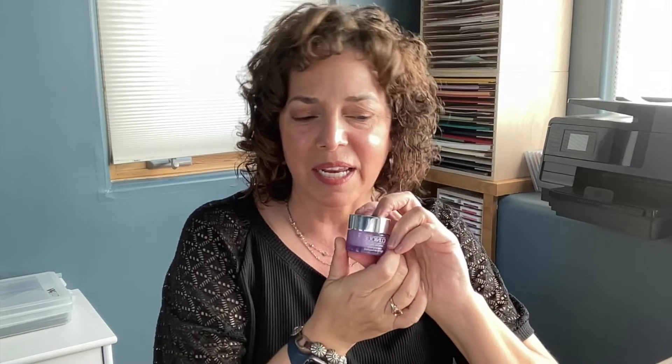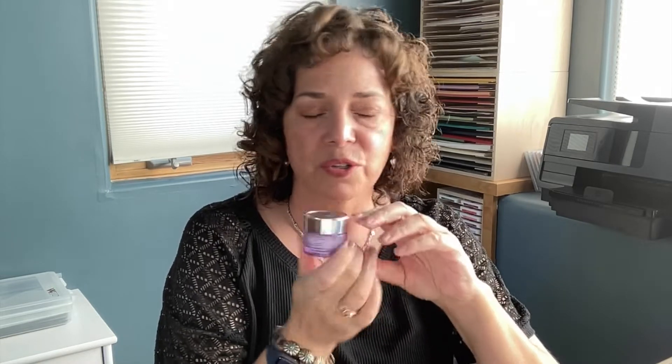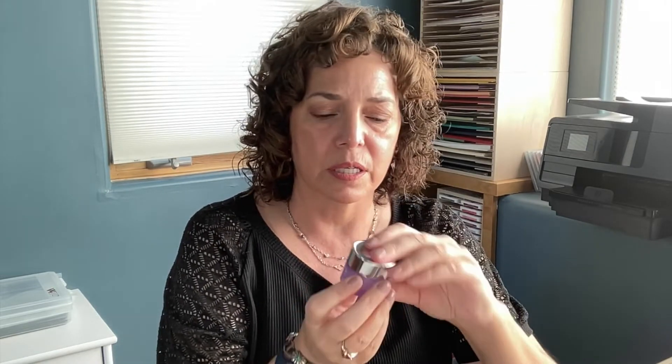The normal size is 3.8 ounces and it's $36. You can find this at Sephora, Ulta, Nordstrom, and more.